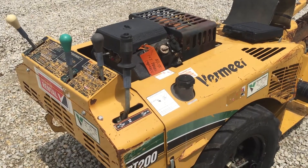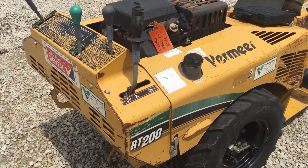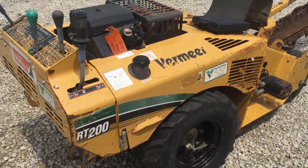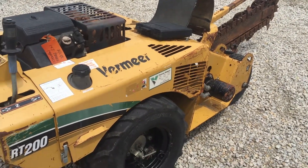I'm going to talk to you about our Vermeer RT200 walk-behind trencher. This is a fully hydrostatic machine, meaning the ground drive and the trencher chain are both hydrostatically driven.